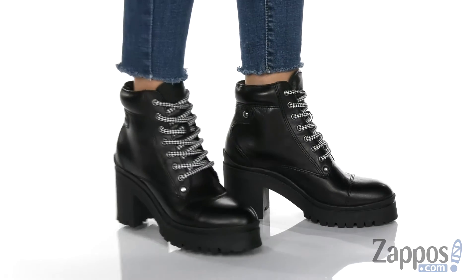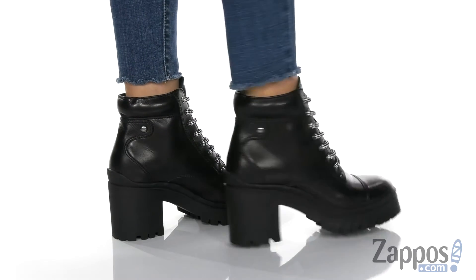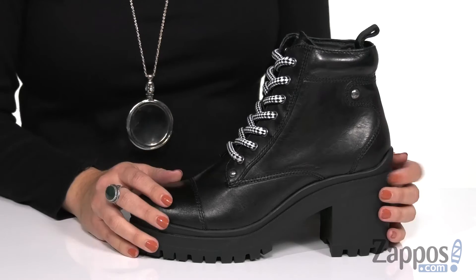What's up, everybody? Autumn from Zappos here and this is Rafa from Tony Bianco. I really love the look of these boots — they're so edgy but they're kind of cute and dressy too. You can kind of go either way, you know?